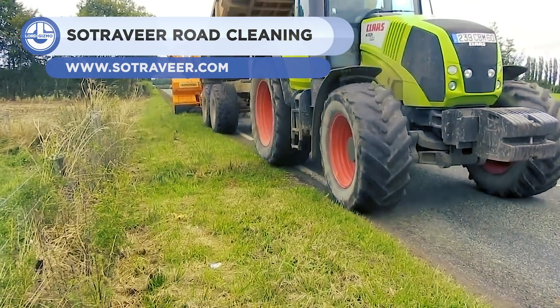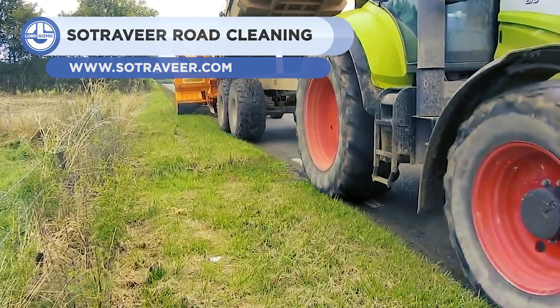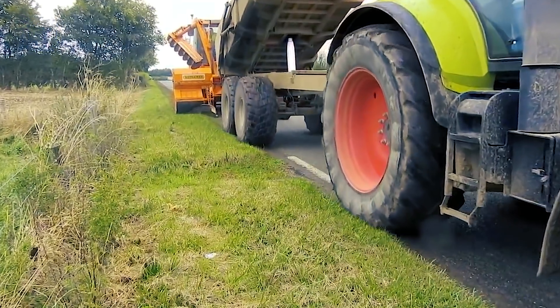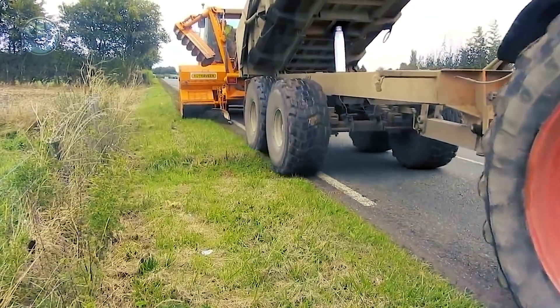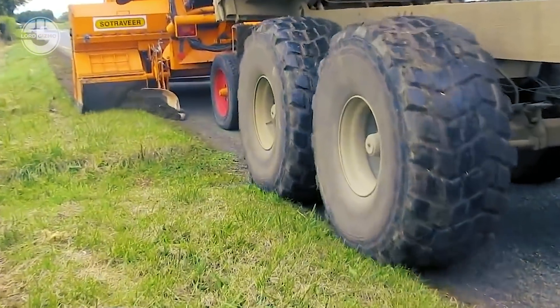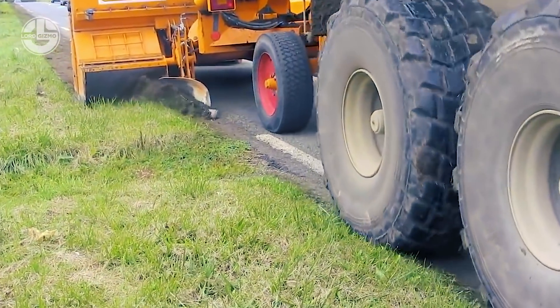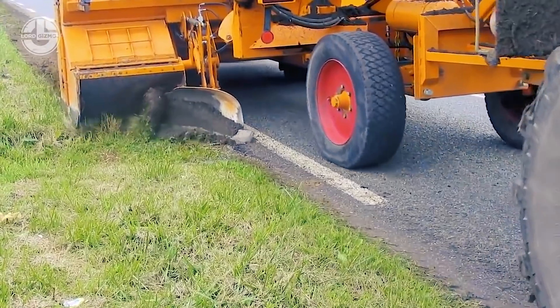We have the French company Sotrevere doing some roadside flattening. Using a specialized tractor-mounted plow, dirt is removed from the edge of the road and put onto a trailer bed. A brush in the back helps keep the road itself clean and free of dirt. This is used to help maintain the shoulder more usable so that in the event an individual wants to pull over, they safely can.